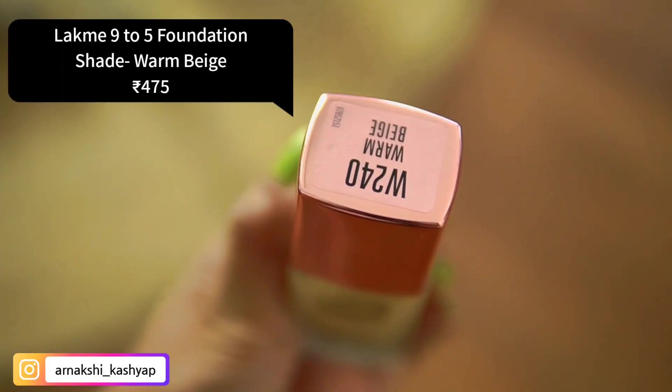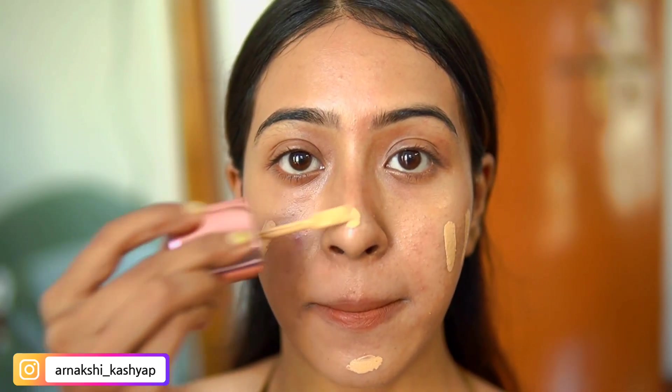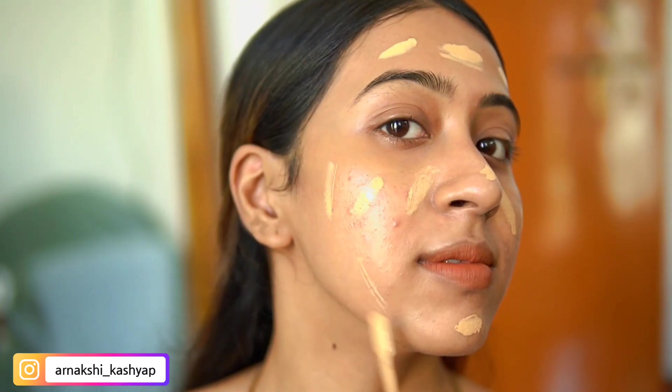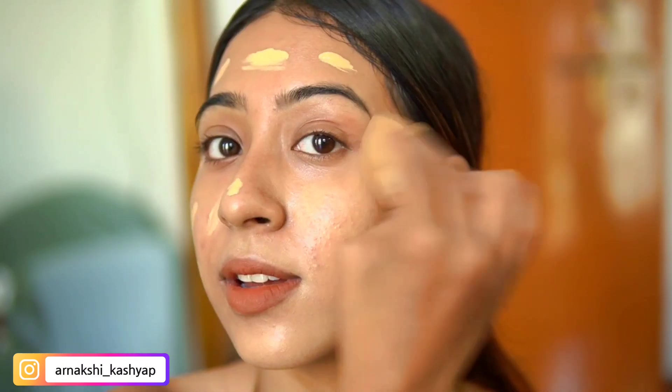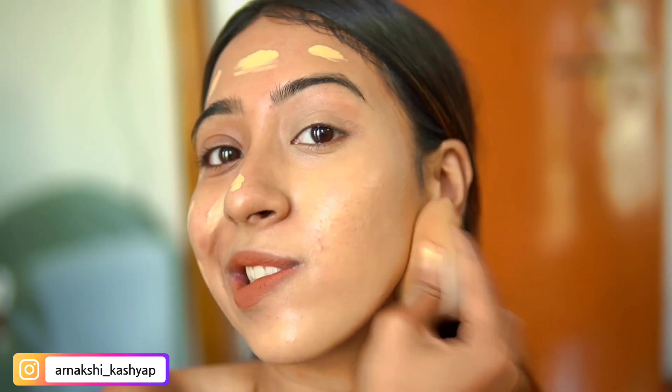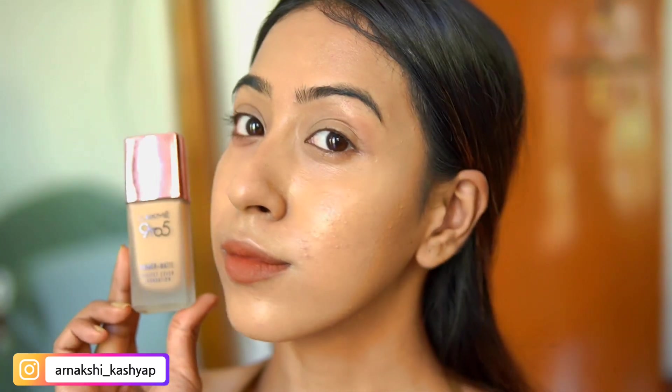Let's first talk about the Lakme 9 to 5 foundation. I recently tested this and fell in love instantly. If I like a foundation I know right off the bat — yes, this is going to be my new favorite — and it is. I've already talked about this foundation twice on my channel. It's like a primer-matte foundation, and even though I have dry skin and tend to wear dewy foundations, this one is so good.